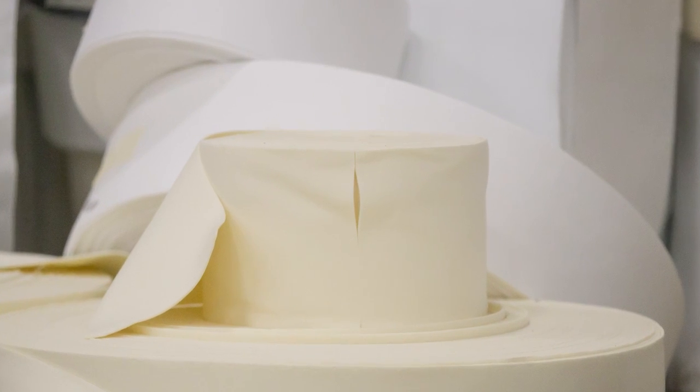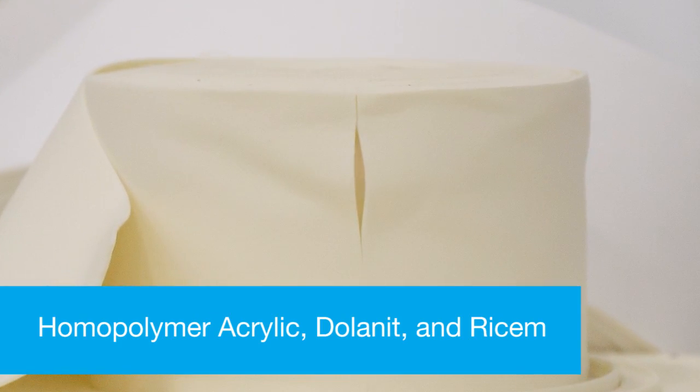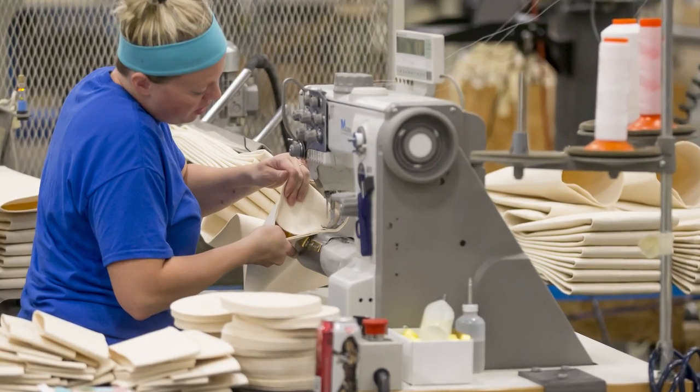Hi, this is Matt Devitt with BWF Envirotech, and I'm going to give you an overview on acrylic fabric in 60 seconds. Acrylic fiber felt is also called homopolymer acrylic, dolanet and ricim. Acrylic is not available in all fabric finishes.